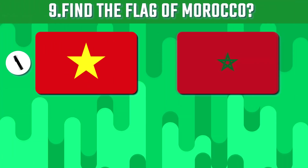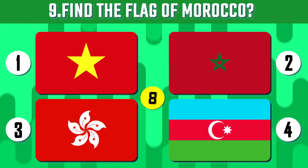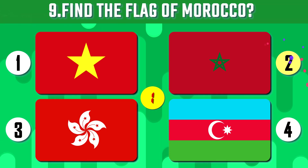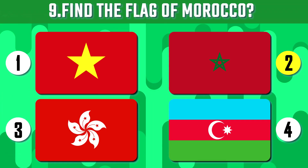Find the flag of Morocco, 10 seconds. Morocco is about the same size as the state of California, USA.